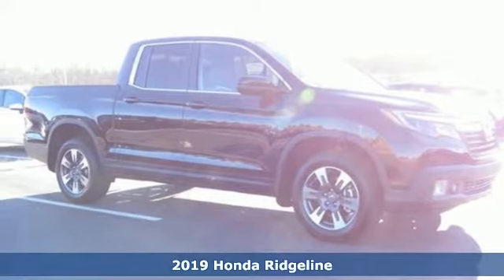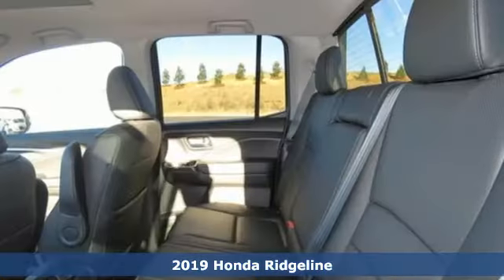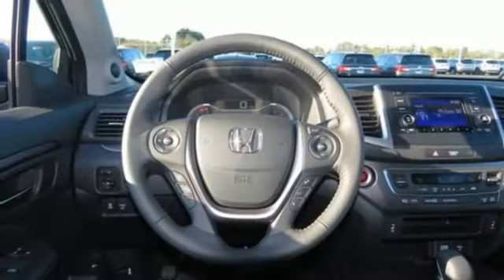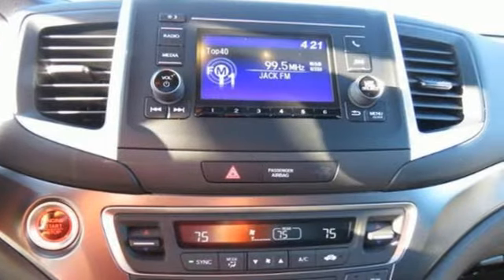It's a 2019 Honda Ridgeline. This Ridgeline is far more than a good old truck. The comfortable cabin sets it apart with features including active noise cancellation, push button start, Bluetooth, a 60-40 split lift up rear seat with under seat storage, and privacy glass.